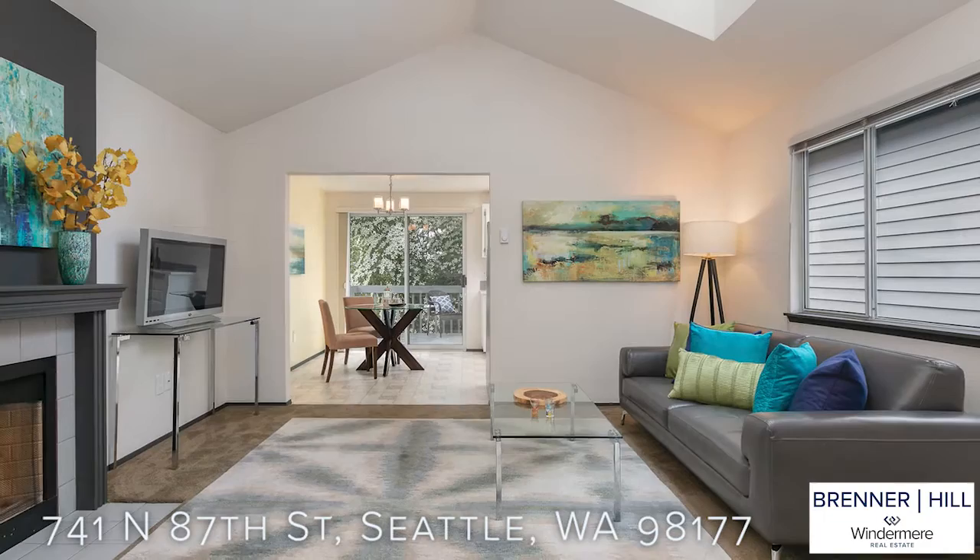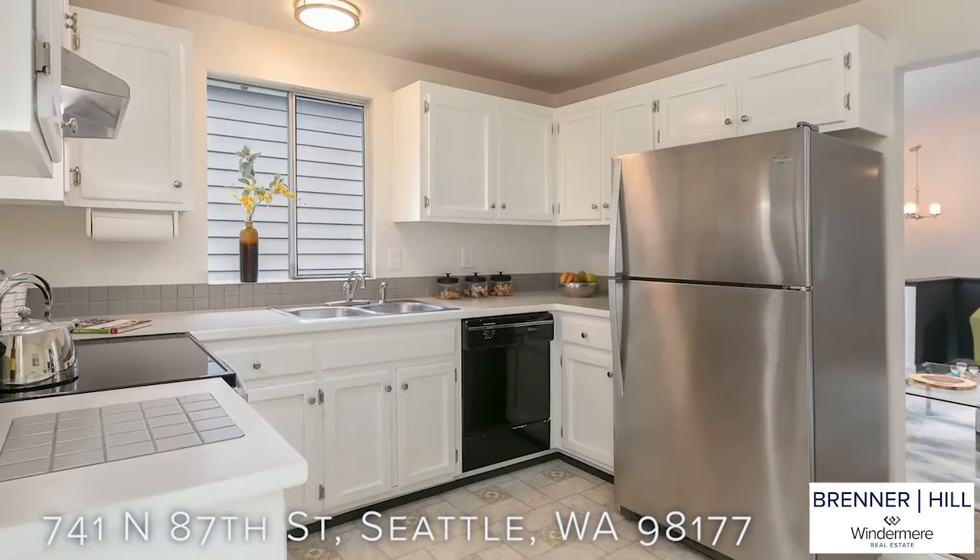The living room is spacious and bright with just a touch of drama. It includes vaulted ceilings, crisp, clean colors, and is anchored by a wood-burning fireplace.